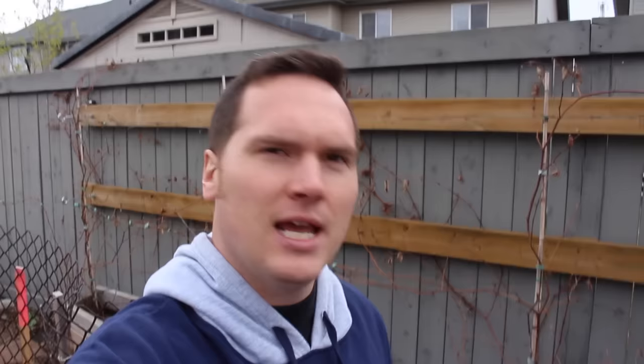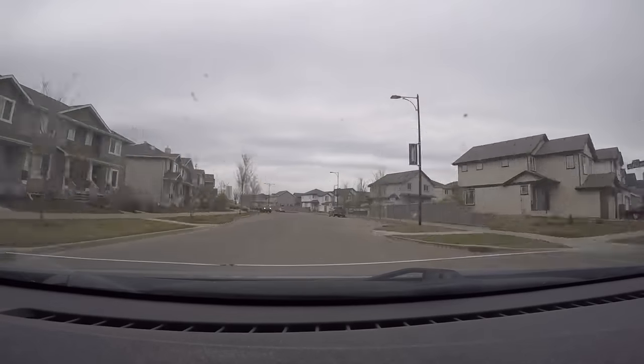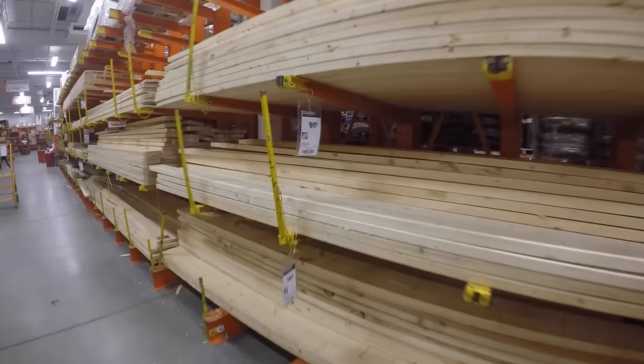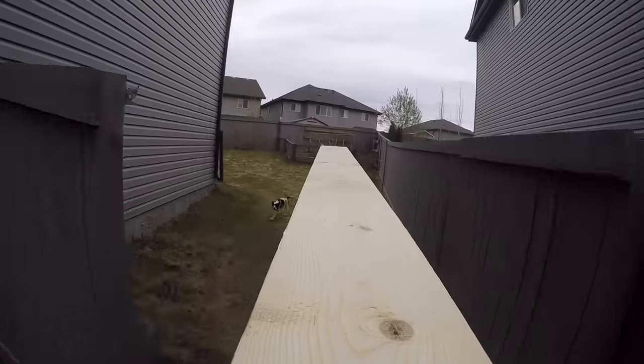So what I'm going to do today is carefully deconstruct these beds and attach them all together. Let's go to the hardware store, get the supplies, and get this project done. Here's the plan: I'm going to remove the old beds and then straighten out the line with the new lumber.